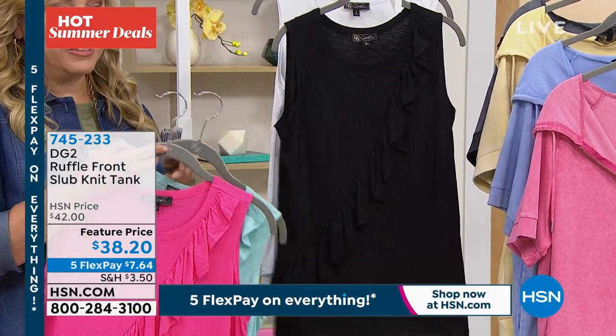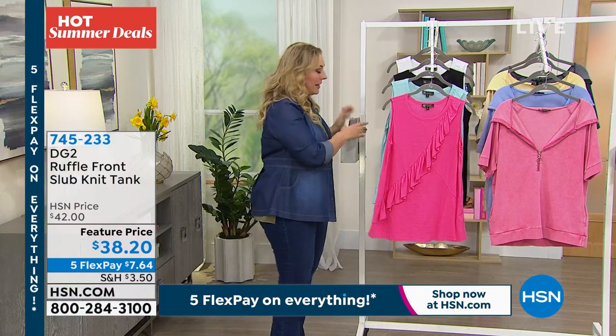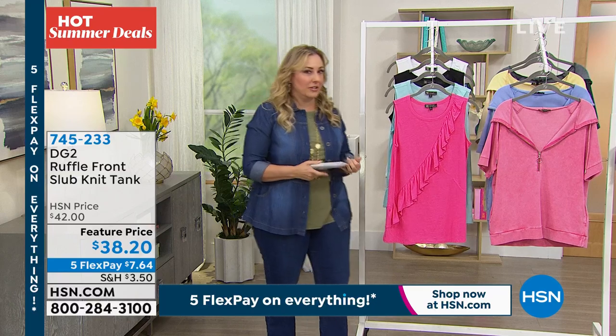Okay, so we've got a feature price — $38 and 20 cents. Don't forget about that five flex pay. Just spending a minute on this, but I think we're going to move over to the jeggings.